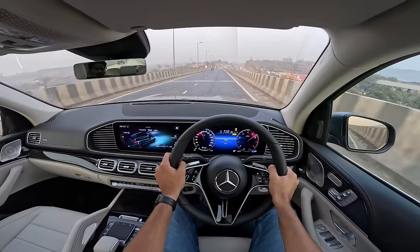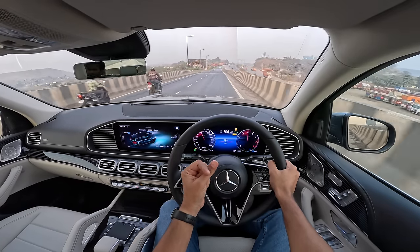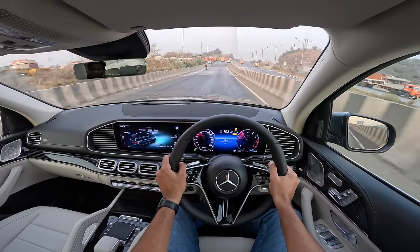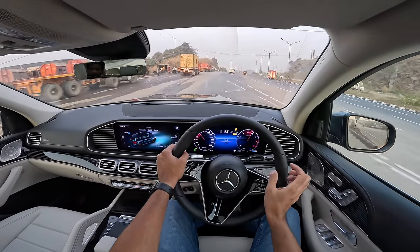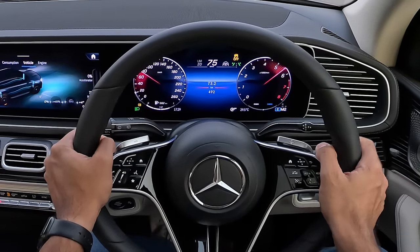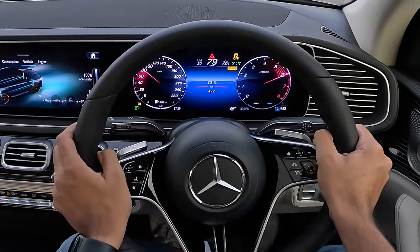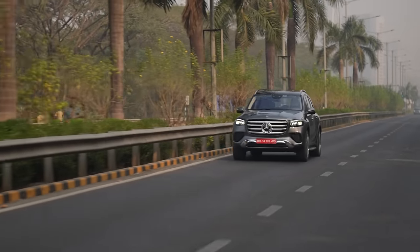Mated to a 9-speed torque converter automatic gearbox, which is not the fastest at shifting — it fumbles at times. But it's all about smoothness where it really excels. The gearbox is nice and you get paddle shifters to manually control it. Revving past 5,000 RPM it will upshift around 6,500 RPM, so it's not really giving full manual control.